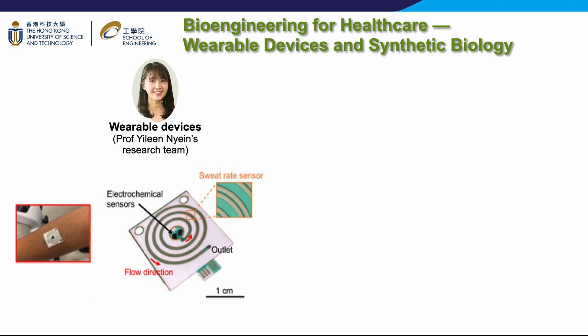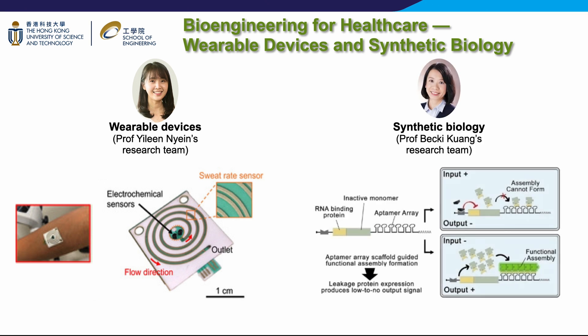Bioengineers are uniquely trained to tackle these integrated problems. Professor Becky Kwong's research is another nice example of how bioengineers are improving healthcare around the world. She harnesses the power of biology to solve urgent biomedical problems. For example, her team has developed a synthetic messenger RNA molecule with exceptional biocompatibility and stability to control living cells. These molecules can ultimately be used in clinical settings for cellular therapeutics, tissue engineering, and regenerative medicine.